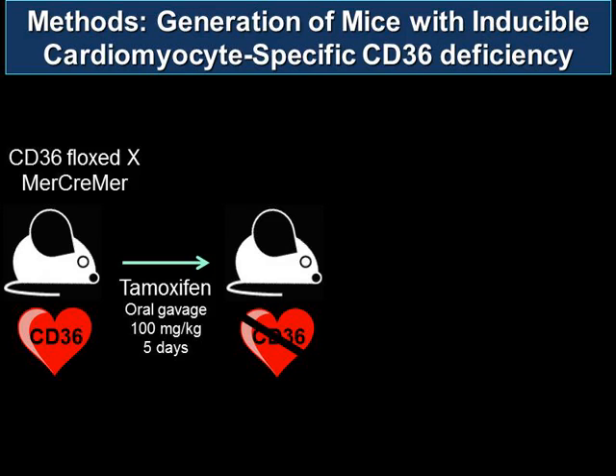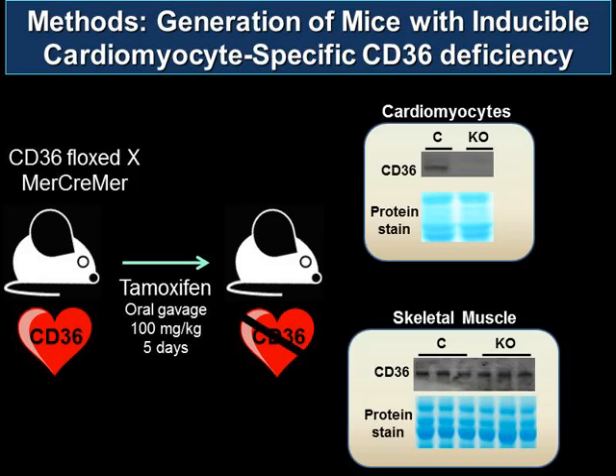In the characterization of this mouse, CD36 present in the cardiac myocyte in the control mouse is not present in our knockout mouse. When looking at other cell types such as skeletal muscle, CD36 present in the control mouse is also present in our knockout mouse, conferring a model of cardiomyocyte-specific CD36 ablation. With this CD36 ablation, we expect in the three parts of fatty acid utilization a decrease in uptake, a decrease in storage, and a decrease in oxidation.